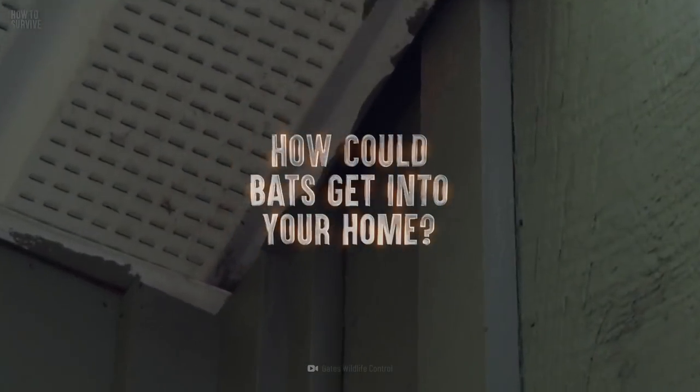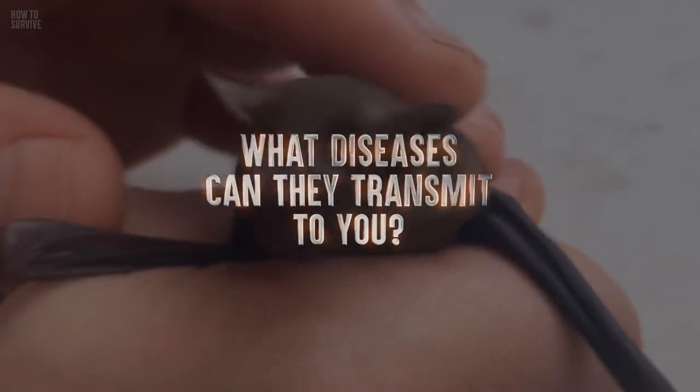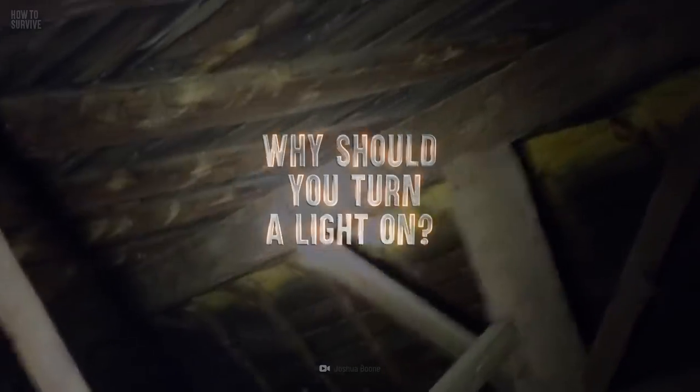How could bats get into your home? What diseases can they transmit to you? Why can turning a light on help you get rid of the infestation?